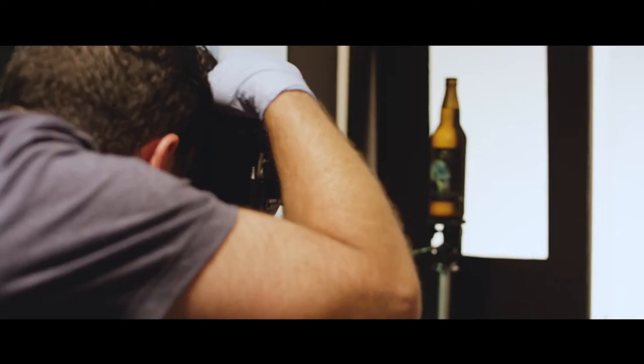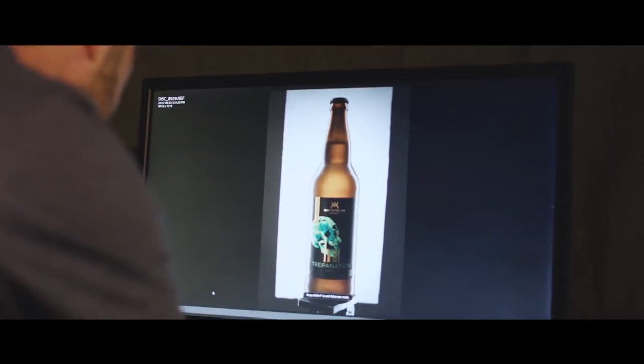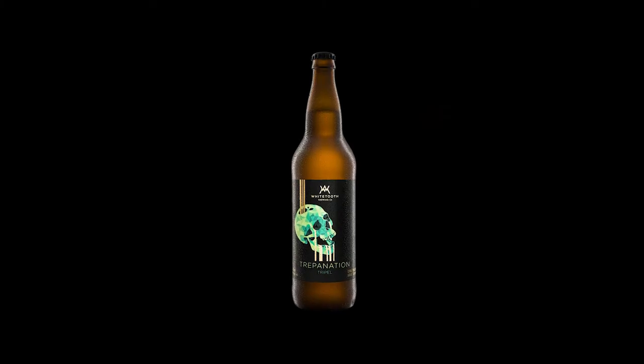After all the styling is done, all the images are captured, I get back to the computer and I'm retouching and compositing multiple frames to create this beautiful beer image. And I'm getting thirsty — that's a good sign.